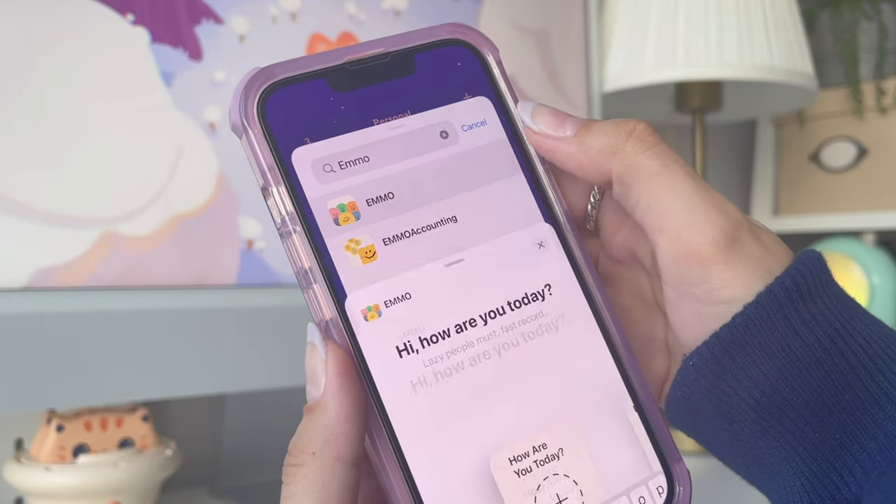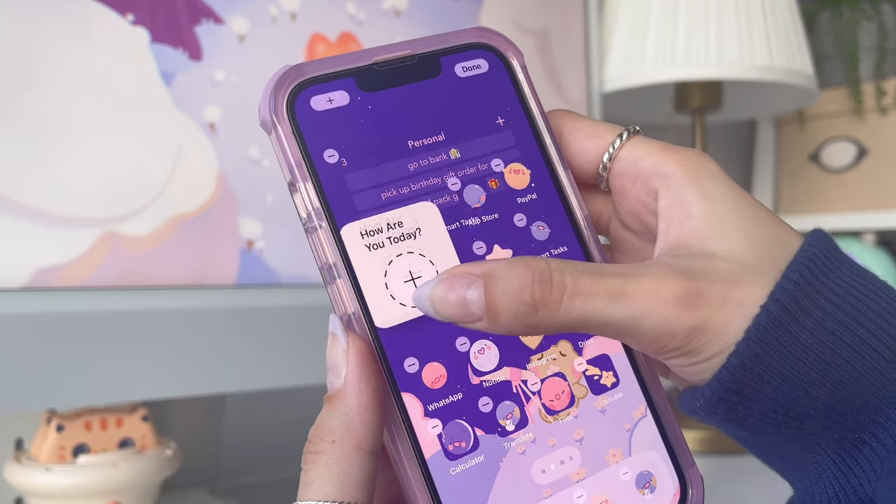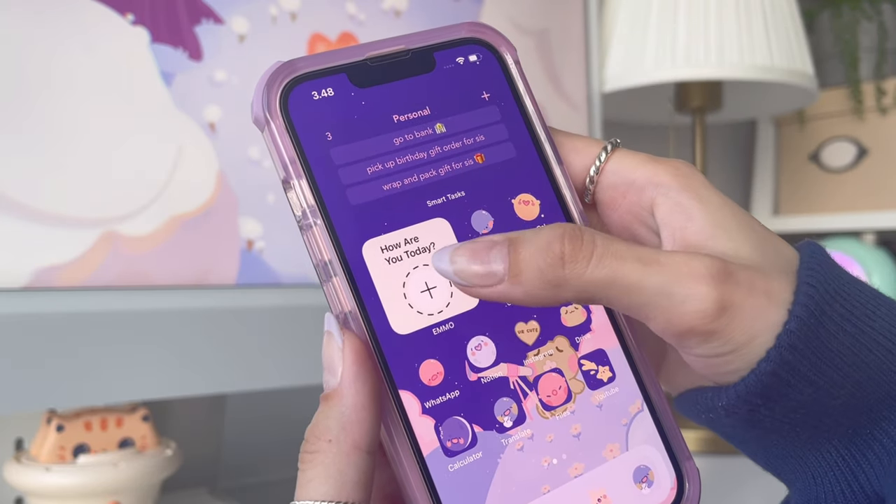Next, I'm adding a mood tracker widget, which I've also shown you in my previous iPad video. They have super cute widgets, so I'm going to add one to my second page.